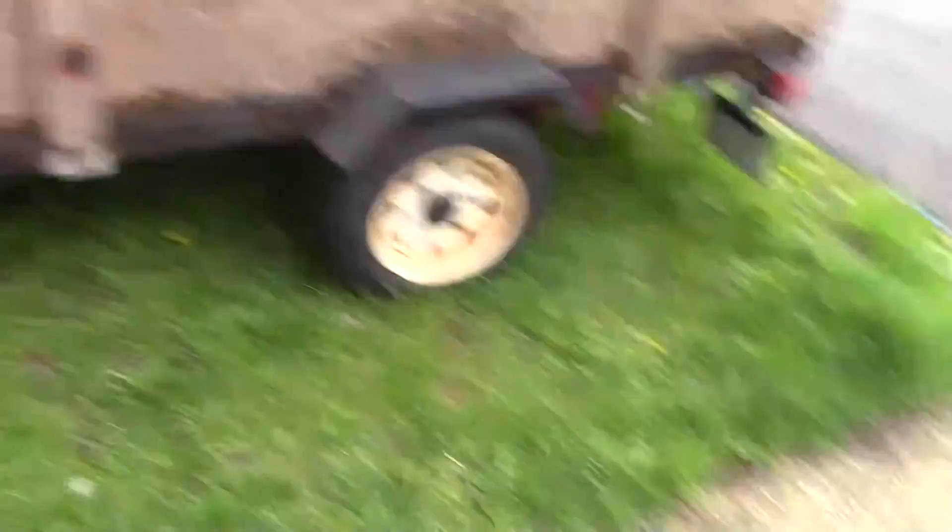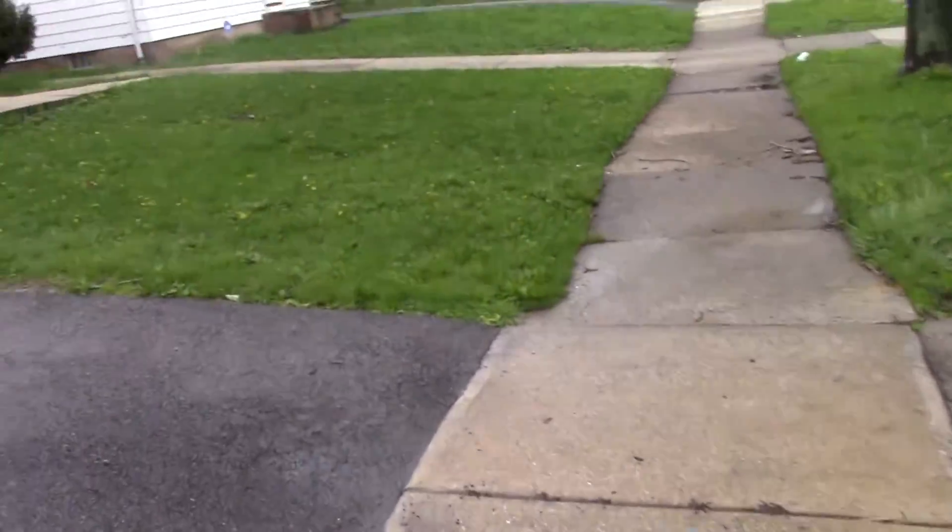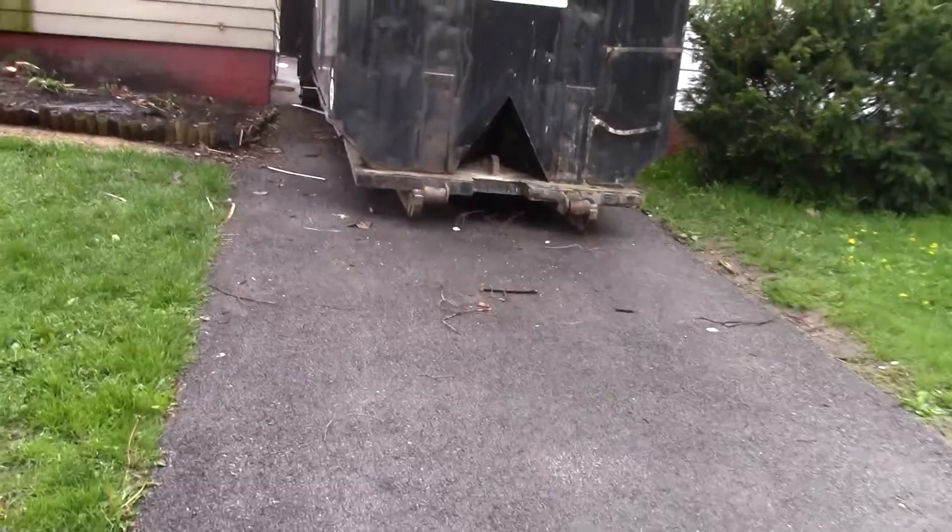Sidewalks in good condition. Asphalt driveway in good condition.